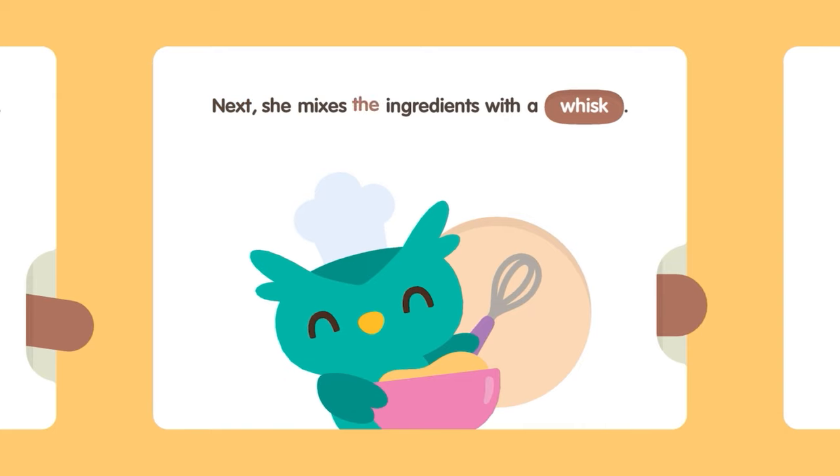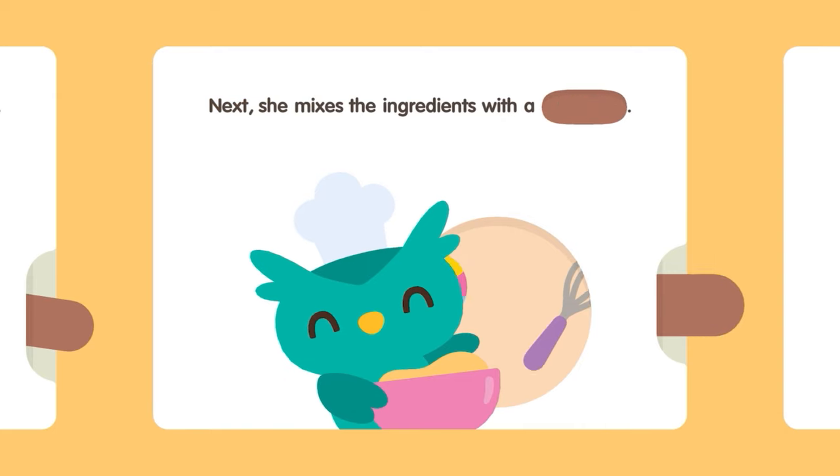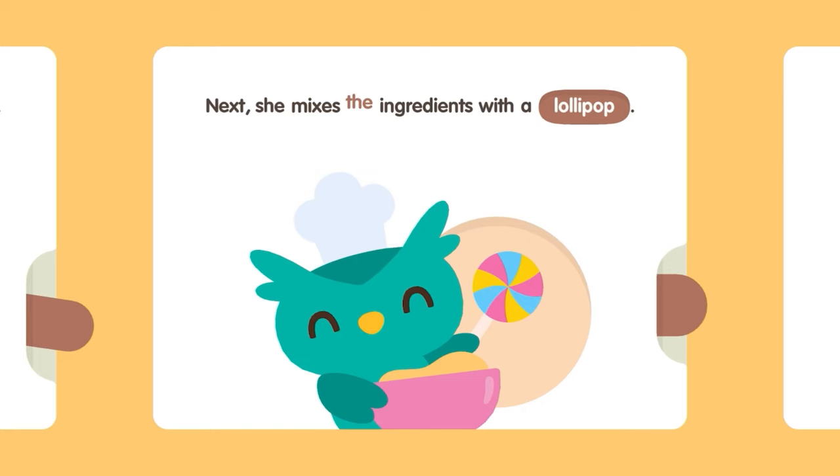Next, she mixes the ingredients with a whisk. Next, she mixes the ingredients with a lollipop. Next, she mixes the ingredients with a spoon.